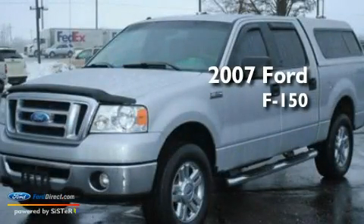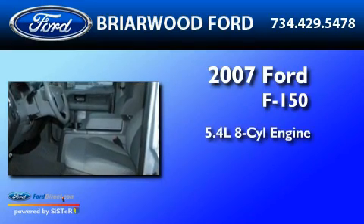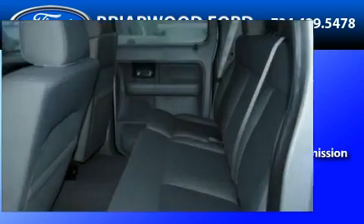This is a 2007 Ford F-150. It has a 5.4-liter eight-cylinder engine, a four-speed automatic transmission, and four-wheel drive.